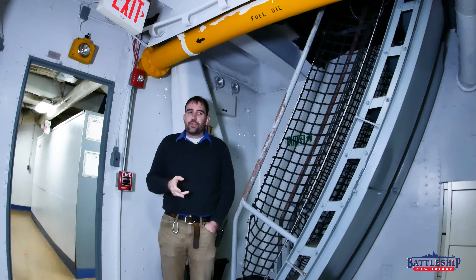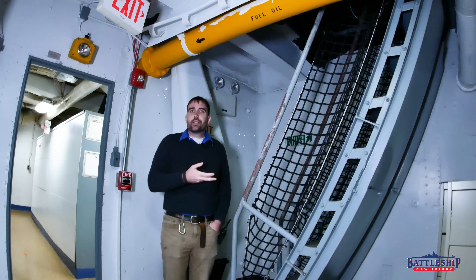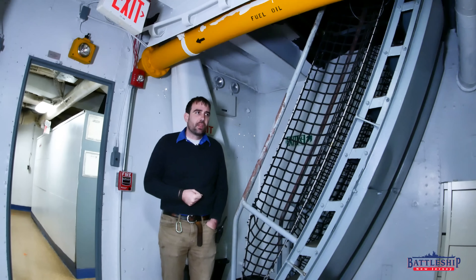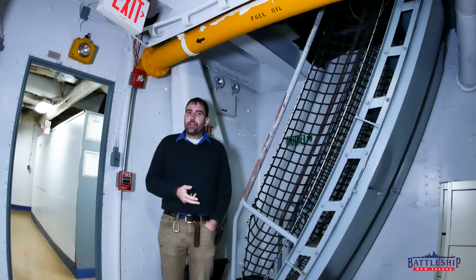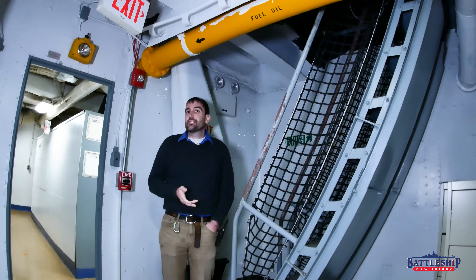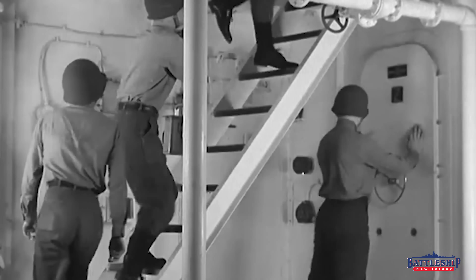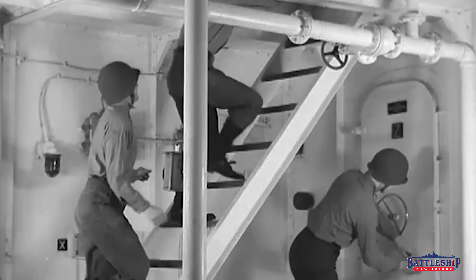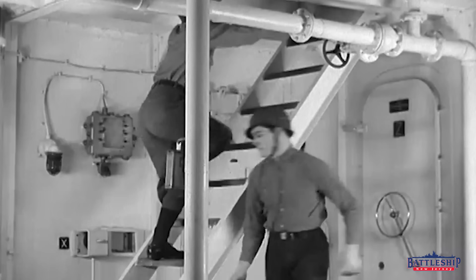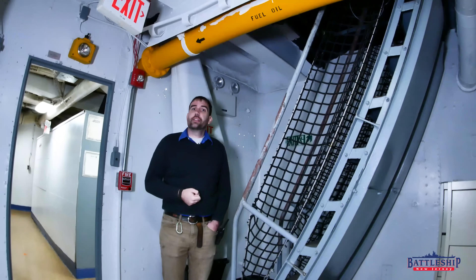There are a number of different stairways that you can use to get from the various decks of the ship, and by my math there are 19 stories made up by the ship — 12 in the superstructure from the rangefinder down, and then there are seven more in the hull.